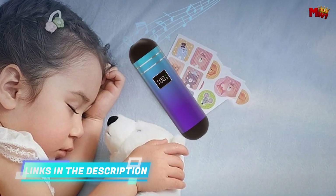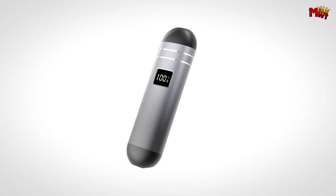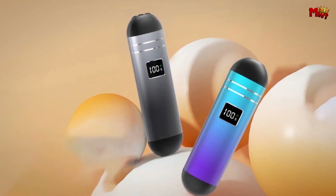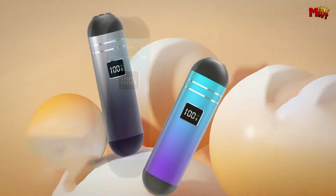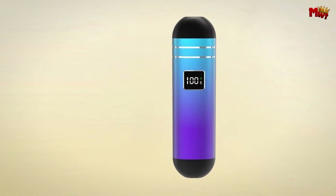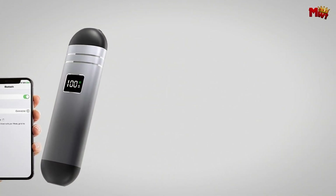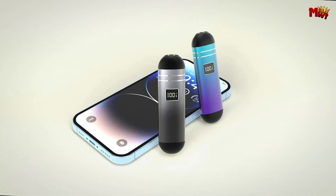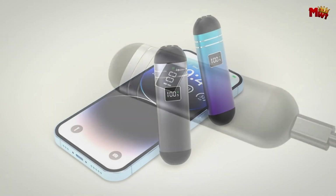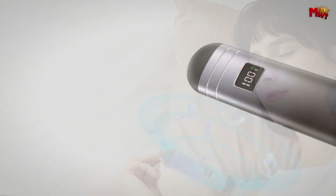The Sodio Pillow Speaker boasts an impressive 400 mAh battery that provides up to 15 hours of continuous playback. With a standby time of up to 150 days, you won't have to constantly recharge, and USB-C charging makes it super convenient. With Bluetooth 5.3, you can stream audio effortlessly within a 10-meter range. The LED power display keeps you informed about the battery life, and the customizable sleep timers let you set the perfect duration for your musical therapy.